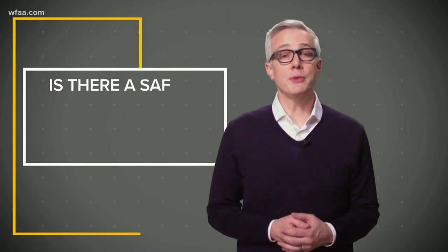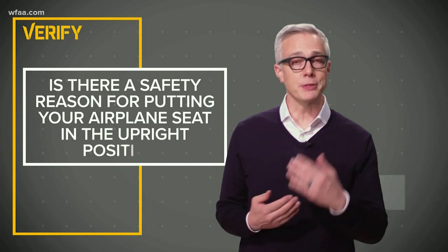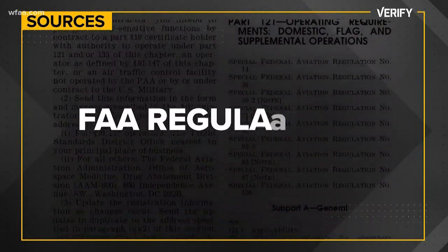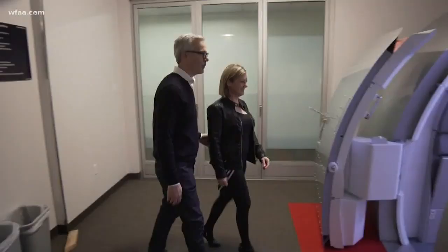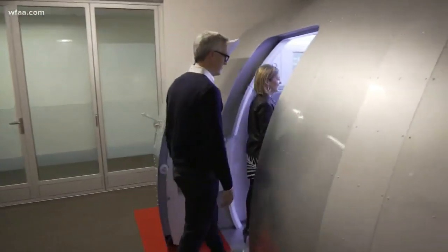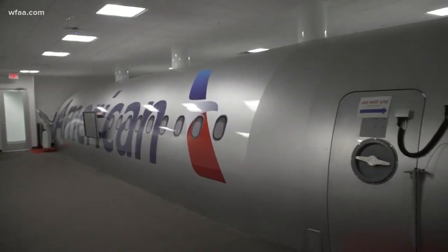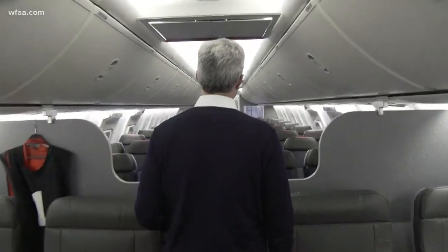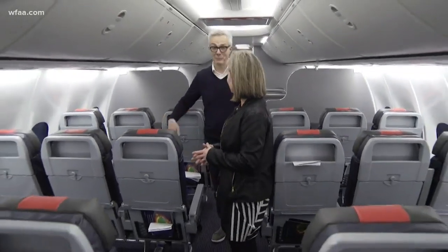So is there a safety reason for putting your seat in the upright position on takeoff and landing? For answers, I looked at Federal Aviation Administration regulations, and I went to the American Airlines training facility where they have simulated airplanes. I also talked to Katie Corso, senior analyst for Flight Service Safety Management System.